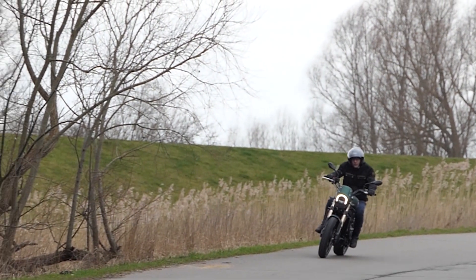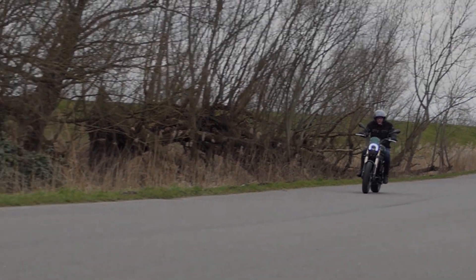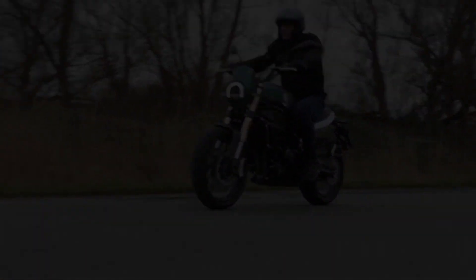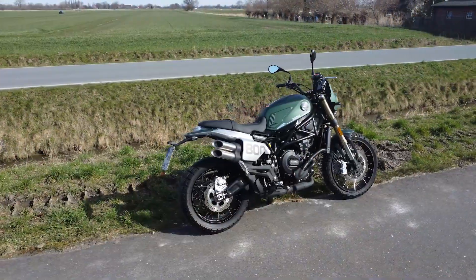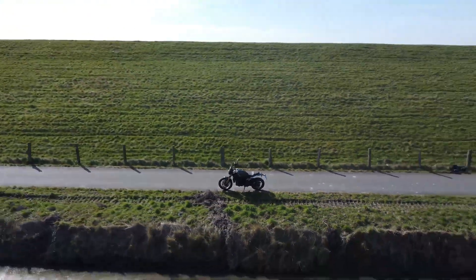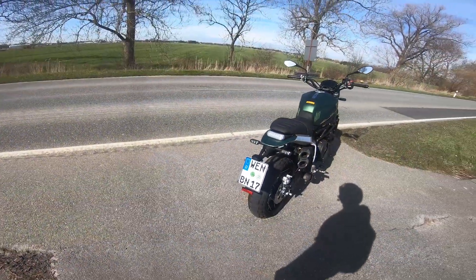L'éclairage est entièrement en LED, y compris les clignotants et un feu de jour commutable via un bouton séparé. Tout semble très élégant et l'utilisation est accessible sans consulter le manuel. Le compte-tours suggère un limiteur à 11 000 tr/min, mais de facto il coupe à environ 9 500 tr/min. Il y a aussi des feux de détresse et un petit ordinateur de bord. Heureusement, une connexion smartphone n'est pas possible.